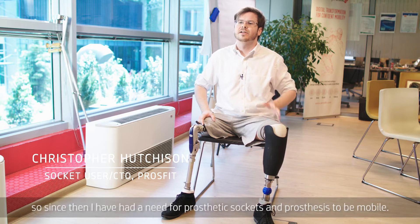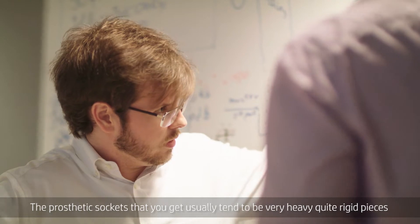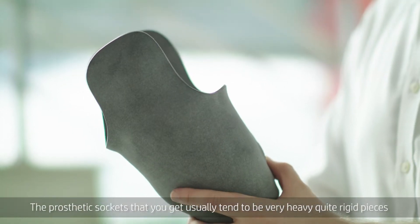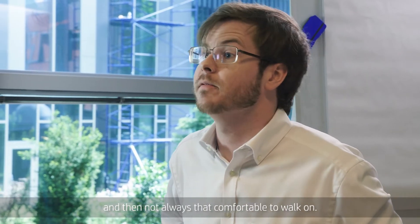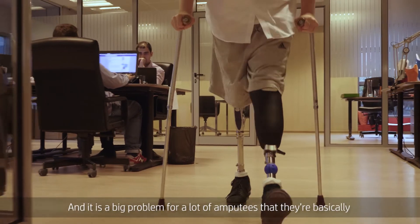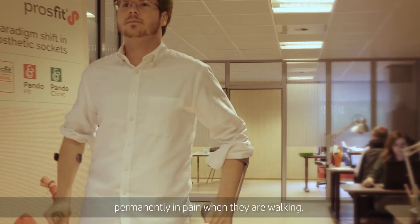Since then I've had a need for prosthetic sockets and prostheses to be mobile. The prosthetic sockets that you get usually tend to be very heavy, quite rigid pieces, and they're not always that comfortable to walk on. It's a big problem for a lot of amputees that they're basically permanently in pain when they're walking.